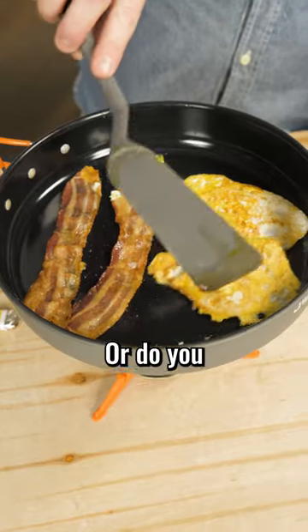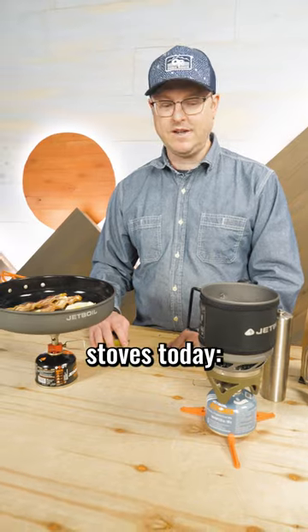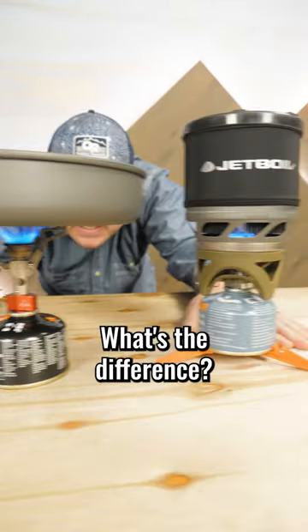Are you an on-the-trail Thomas Keller, or do you consider yourself more of a boil-and-bagger? I have two types of stoves today: the Jetboil Minimo and the MSR Pocket Rocket. What's the difference?